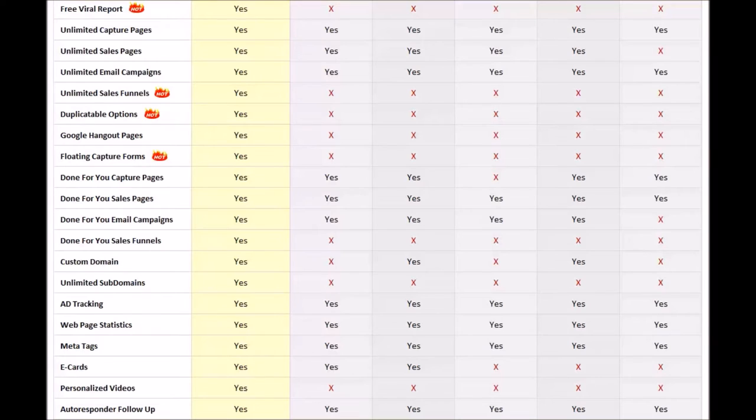If you want something done for you — you just want to plug in your link and it automatically sells your business on autopilot 24 hours a day, seven days a week — all you've got to do is attach a domain to it. PowerLead system is the only one that allows you to do that.